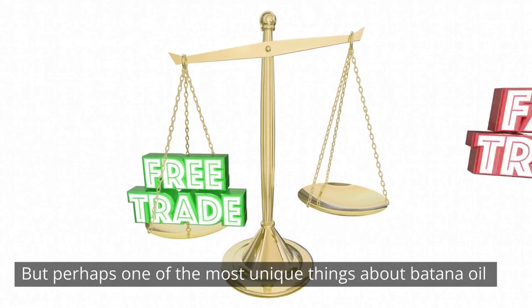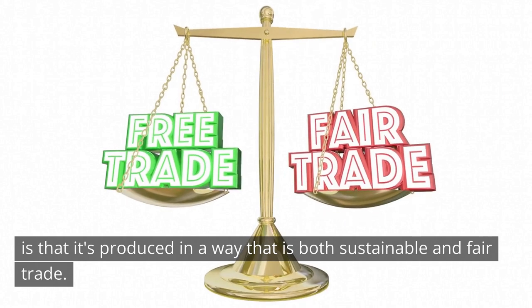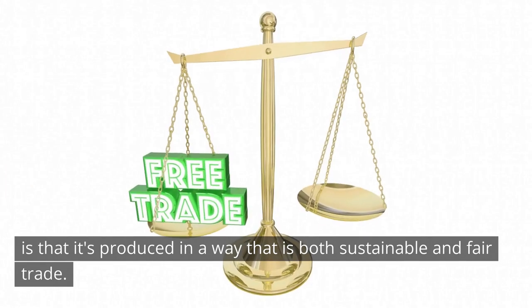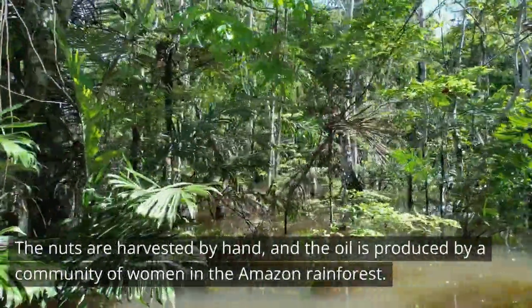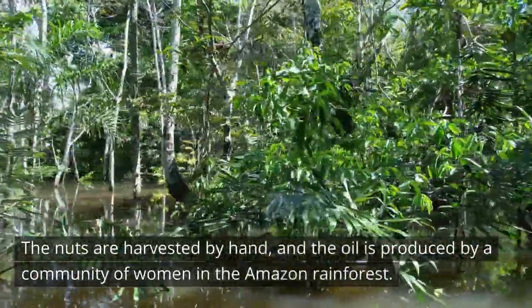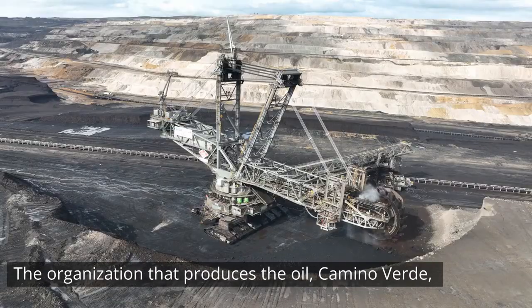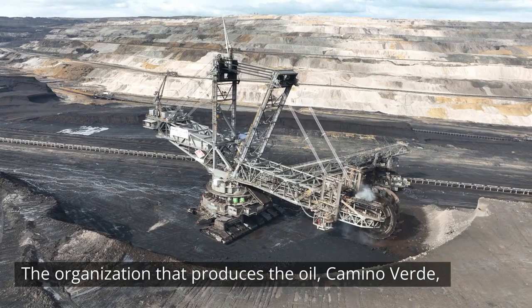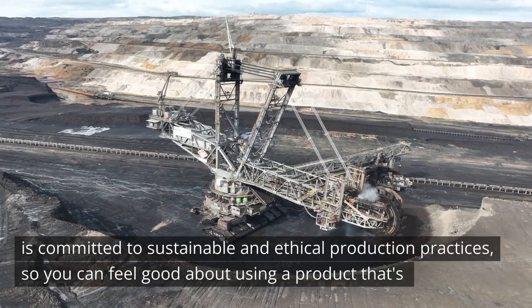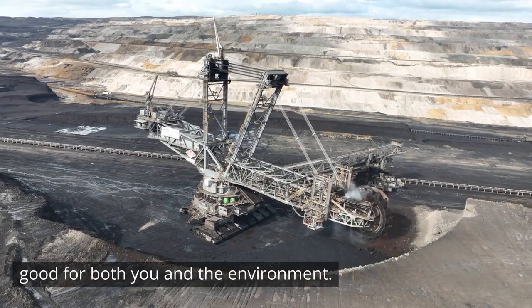Perhaps one of the most unique things about batana oil is that it's produced in a way that is both sustainable and fair trade. The nuts are harvested by hand and the oil is produced by a community of women in the Amazon rainforest. The organization that produces the oil, Camino Verde, is committed to sustainable and ethical production practices, so you can feel good about using a product that's good for both you and the environment.